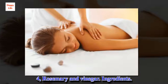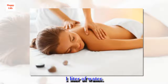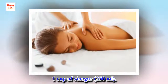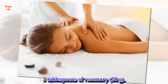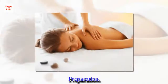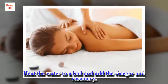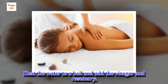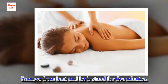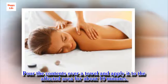4. Rosemary and Vinegar. Ingredients: 1 liter of water, 1 cup of vinegar, 2 tablespoons of rosemary. Preparation: Heat the water to a boil and add the vinegar and rosemary. Remove from heat and let it stand for 5 minutes. Pour the contents over a towel and apply it to the affected area for about 10 minutes.